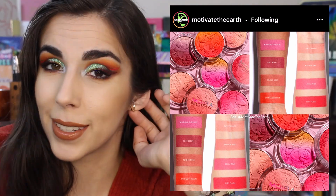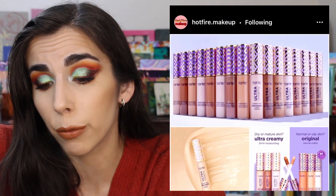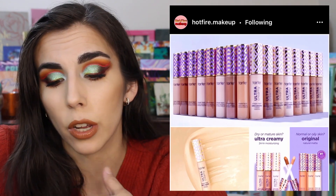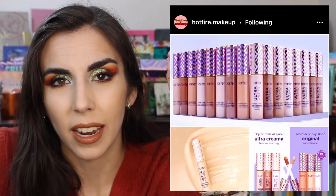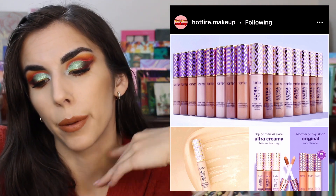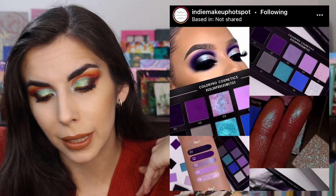Tarte revamped their Shape Tape and now has the Ultra Creamy Shape Tape Concealer — they reworked the formula to make it more moisturizing for drier skin, while keeping the original for normal to oily. I like that they brought something to that line, since Shape Tape is popular but well known for being very drying. That's awesome for people with dry skin who want full coverage. For me personally it's an easy pass — I don't have dry skin and I was never a huge fan of Shape Tape anyway. It's available now on Tarte Cosmetics.